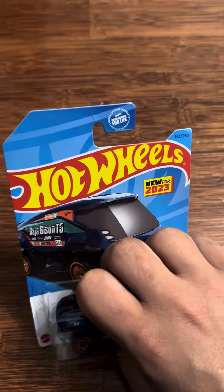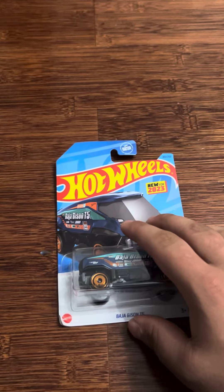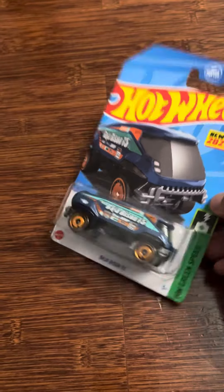Welcome back to another review, and today I'm going to be doing an unboxing of the Hot Wheels Baja Bison T5. New for 2023, 7 out of 10. HW Green Speed.